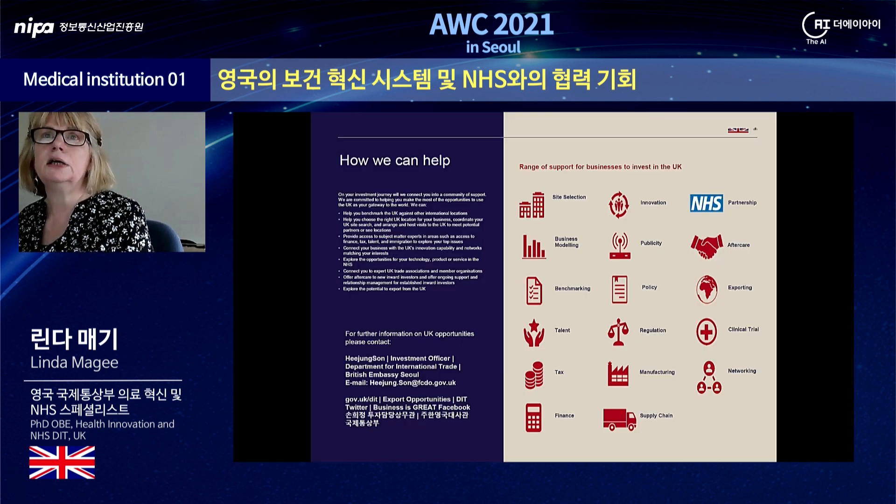Finally, there are a number of ways in which the Department for International Trade can assist companies interested in partnering with the NHS or the wider UK Health Innovation System. Please note the contact details of my colleague Hee Jung Sun if you would like further help. Thank you very much for your attention.